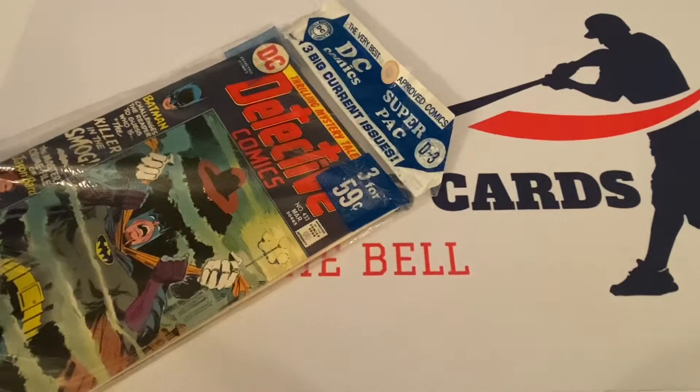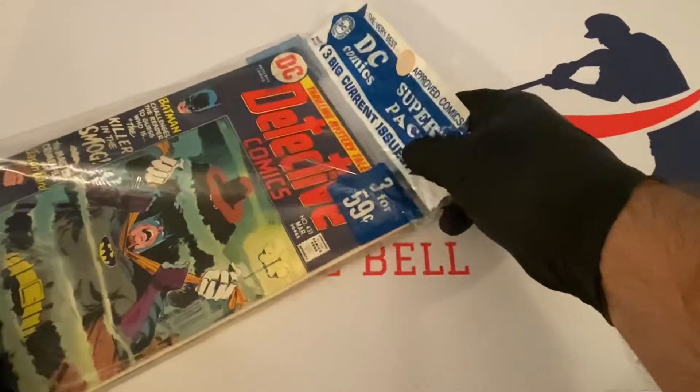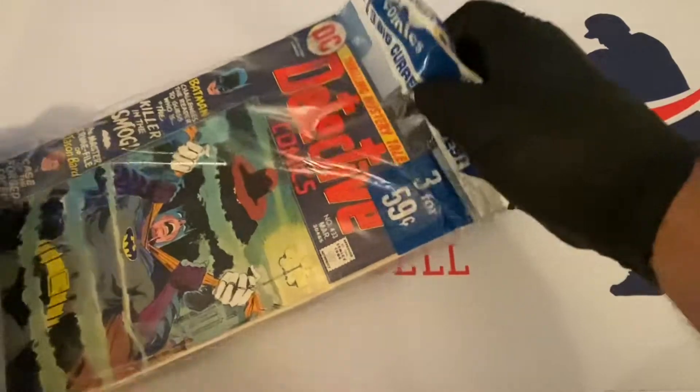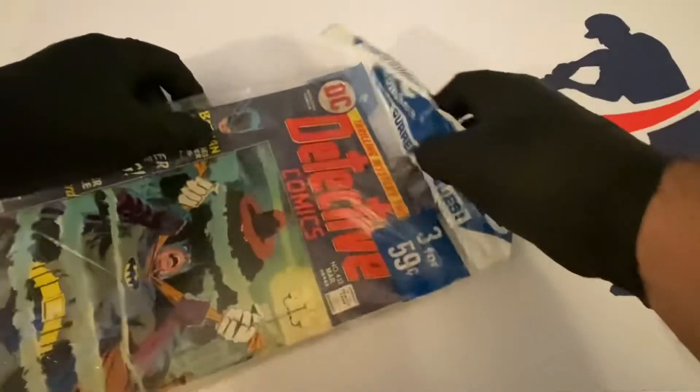This one is number D3. DC coded these packs as their way of keeping track of which books were in which bags and which months they were coming out with, so they didn't double things up. Really cool stuff — let's get this bag open, cut it, and get the books out of here.